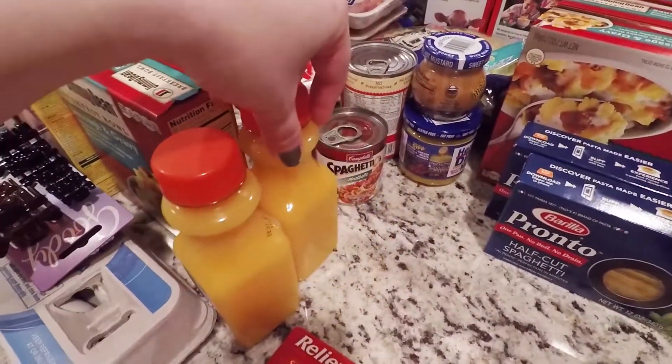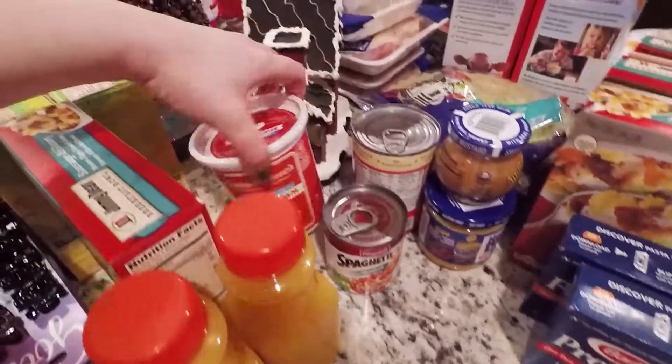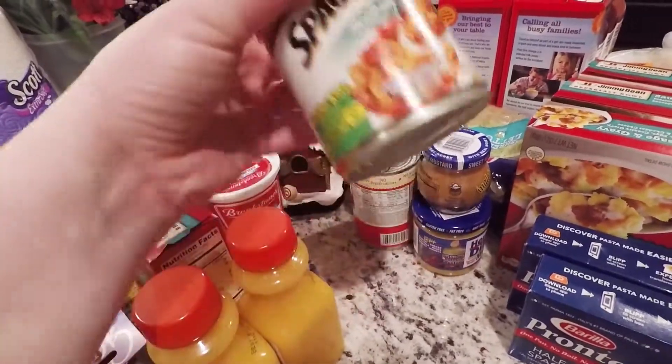More orange juice for little man and me and Andy, because we've all been really sick in our house lately. Some slightly reduced fat sour cream. Oh, I got Campbell's — I thought I got Chef Boyardee. It does taste different.